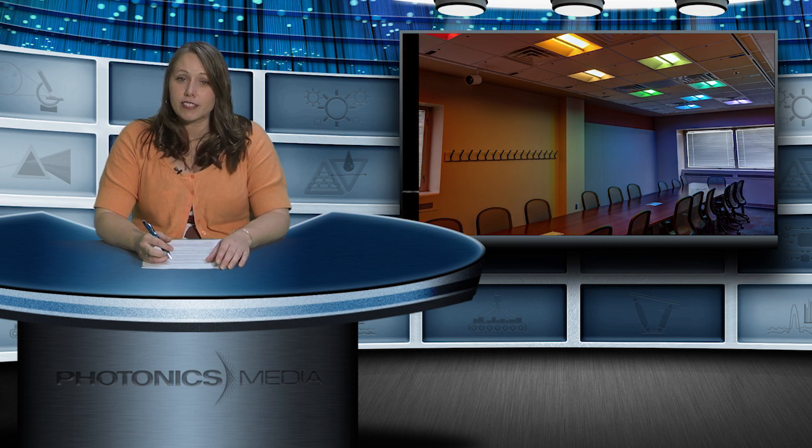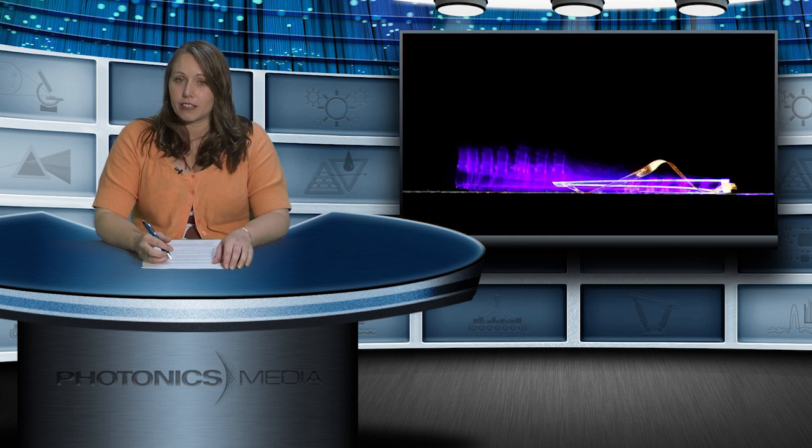We'll have more on that story coming up. But first, a new polymer material has been developed by scientists at Kent State University in Kent, Ohio and Eindhoven University of Technology in the Netherlands that can walk itself forward when exposed to light. For their experiment, scientists clamped a strip of the polymer material in a rectangular frame and illuminated it with one fixed LED light source.